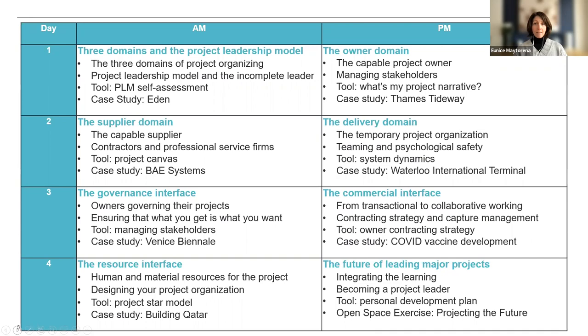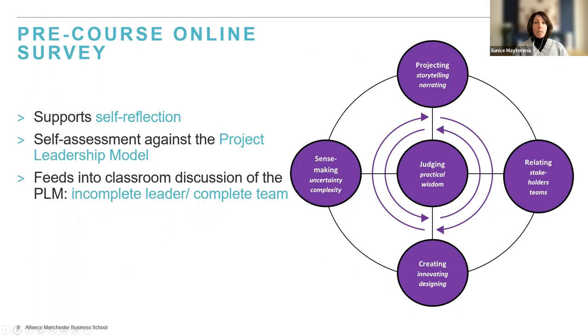We will also be asking you to prepare before coming on those four days. You'll need to complete an online survey — a self-assessment against our project leadership model — and this will support your reflections on your leadership capabilities and development needs. It will also provide a really good starting point for discussion on the concept of the incomplete leader and complete team, and we will explore with you the implications of this for your practice.